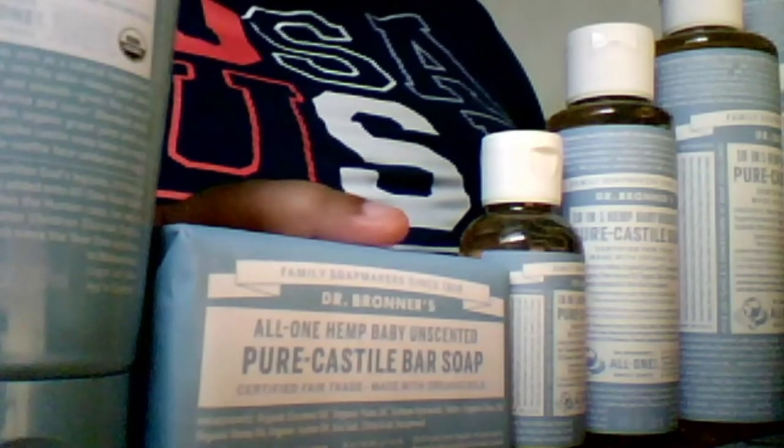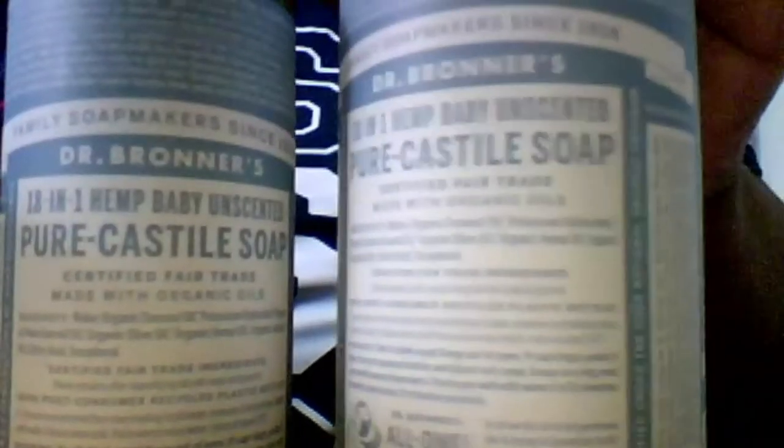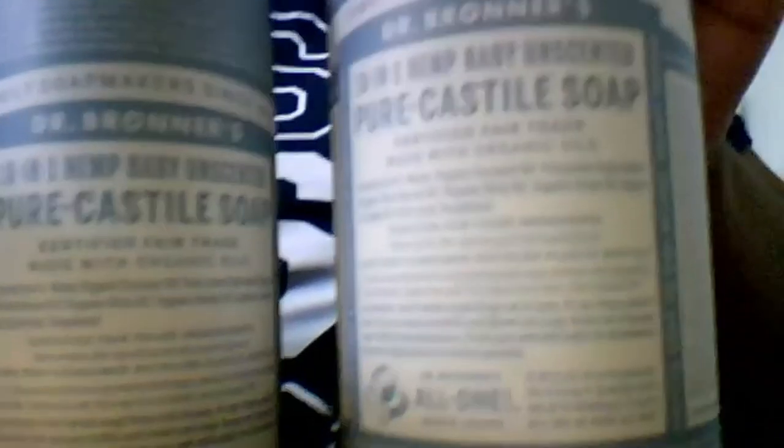So this is the largest that I have, though not the largest they sell. Going from biggest to smallest: 32-ounce, then the 16-ounce or 473 milliliters, then the 8-ounce or 237 milliliters, then 4-ounce or 118 milliliters, and then the 2-ounce or 59-milliliter travel size.